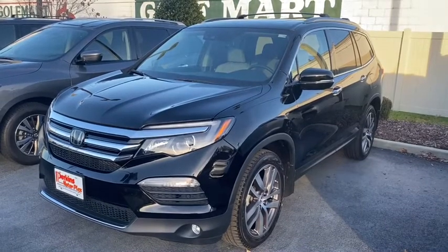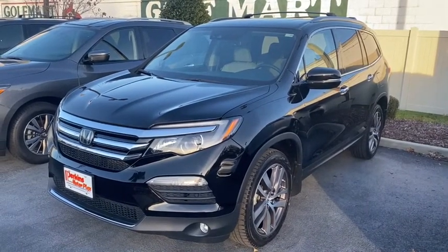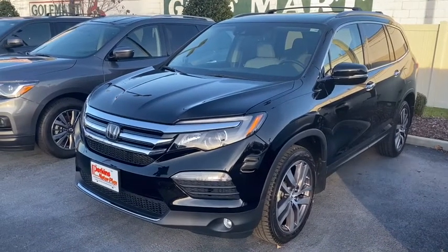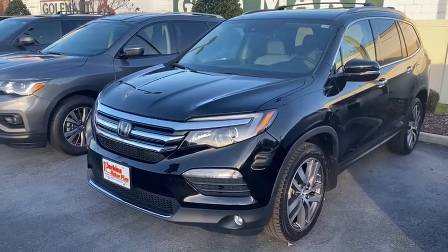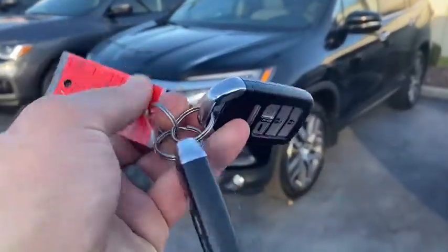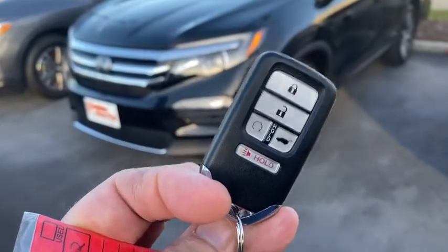Hello, this is Chris with Perkins Motorplex in Paducah, Kentucky, and today we are looking at a 2017 Honda Pilot Elite, stock number 063132. It does have two key fobs, remote start, and power gate.